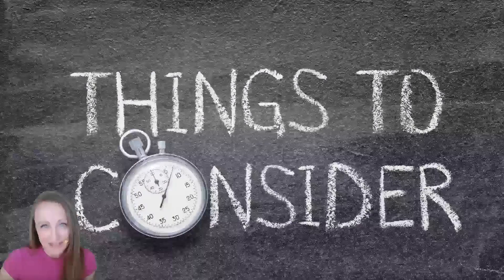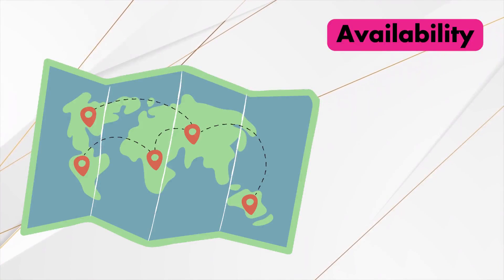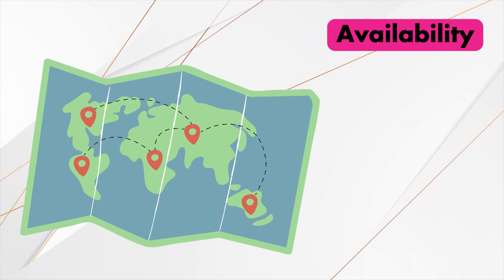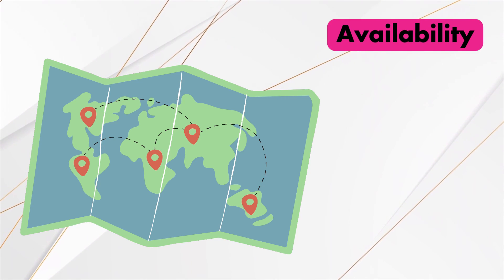So which tests should you buy? Let me give you a couple of things to consider. Find out which tests are available where you live and in the parts of the world where your relatives likely live today. Some testing companies don't ship their DNA test kits everywhere.